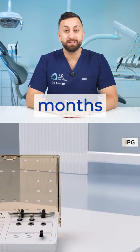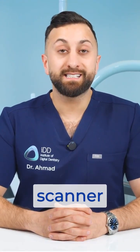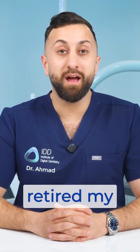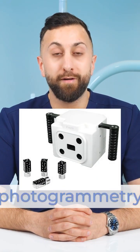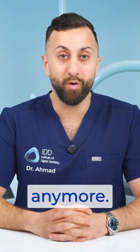And frankly, after months of testing, I can say it works impressively well. The scanner has basically retired my iMetric iCam 4D photogrammetry device in my clinic. I just don't really have a need for it anymore.